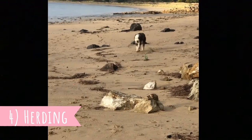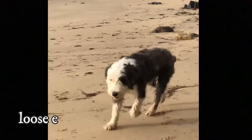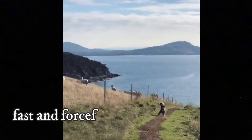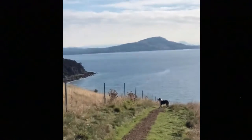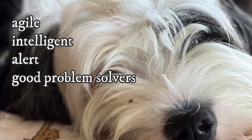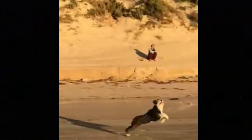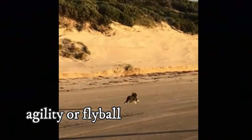Number 4: Herding. The Smithfield is quite a good herding dog breed. It is a loose-eyed dog and they use mainly their barking and biting to move livestock. They are described as fast and forceful when working with stock. Just like other herding breeds, the Smithfield is very agile, intelligent, and alert — they are good problem solvers and simply love to work. They are also excellent at various dog sports like agility or flyball.